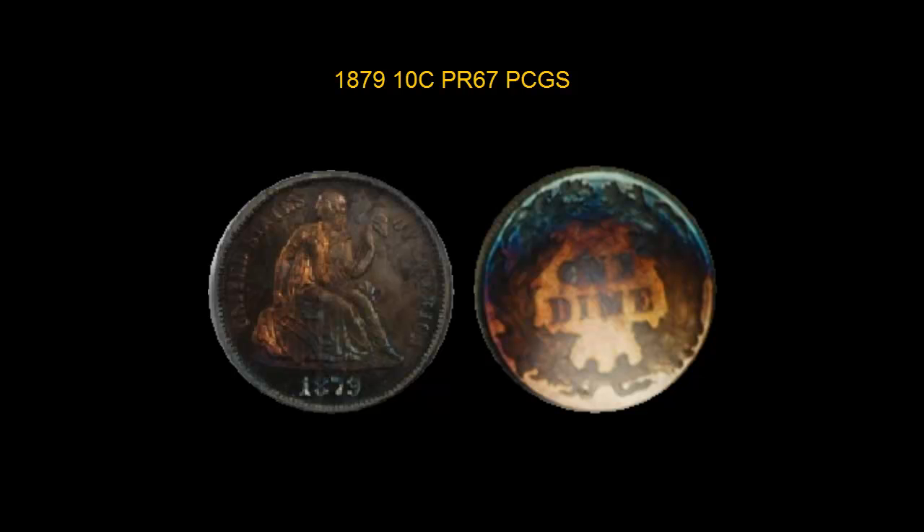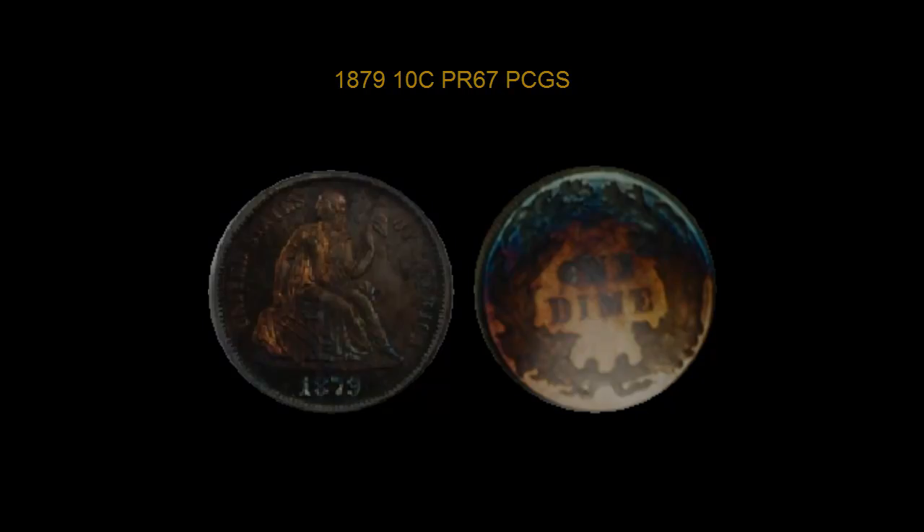The first coin to be featured this week is an 1879 Ten Cent PCGS Proof 67. This is a beautiful coin with beautiful color. It is a must see.